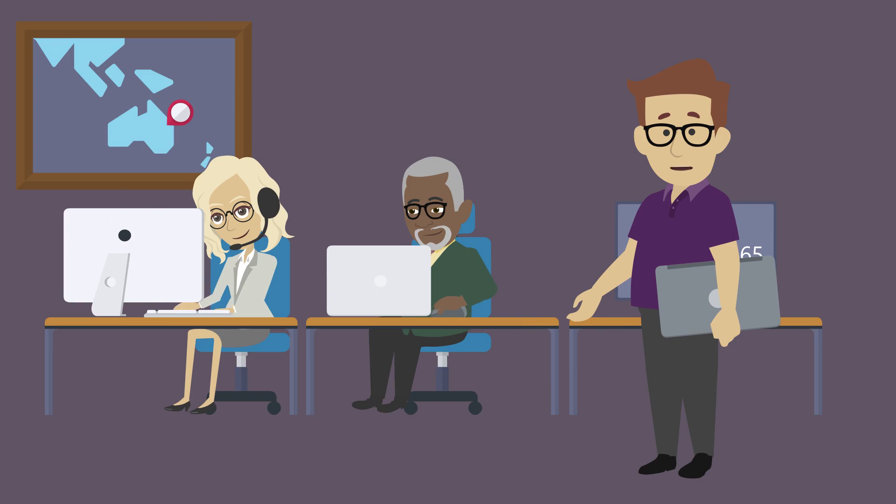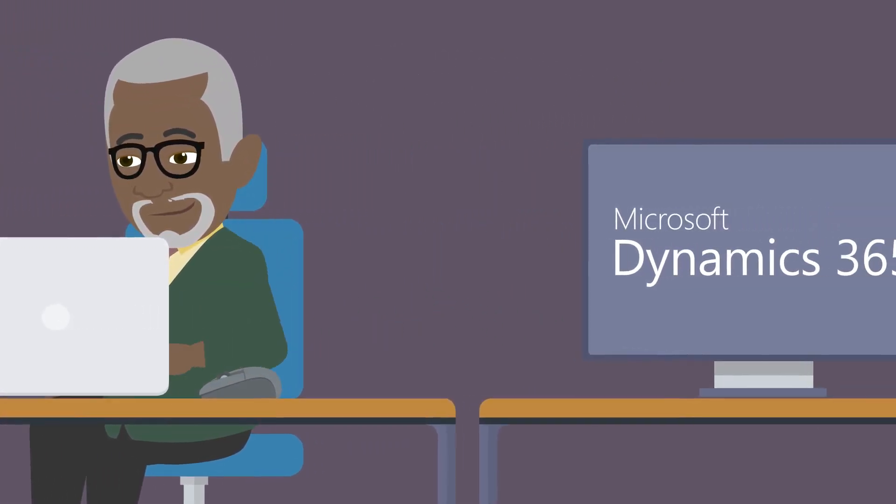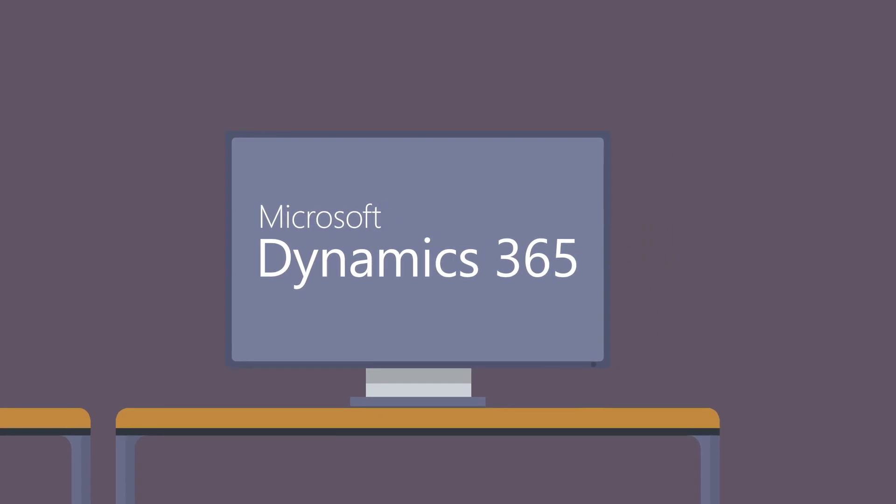Are you looking to expand your existing business to Australia and need assistance to address local Australian reporting requirements? Is your organisation using Microsoft Dynamics 365 Finance and Supply Chain Management?